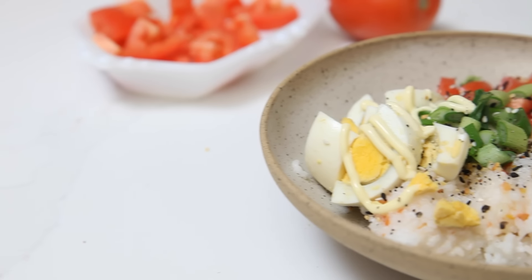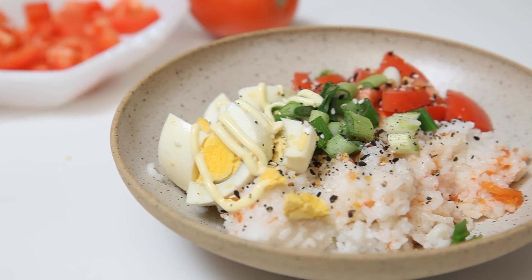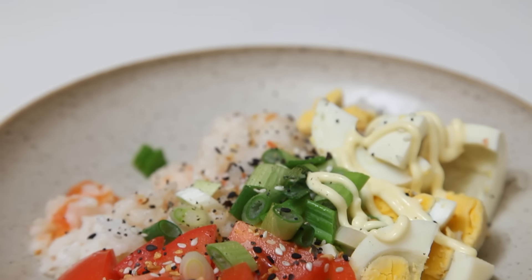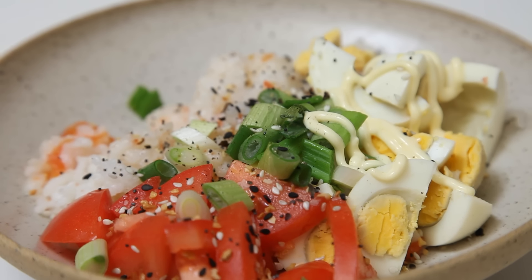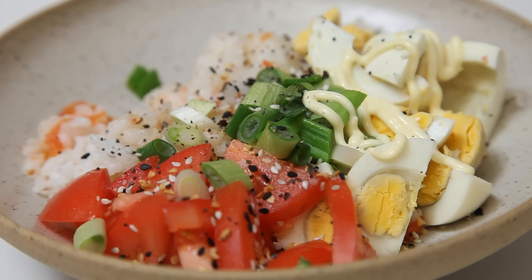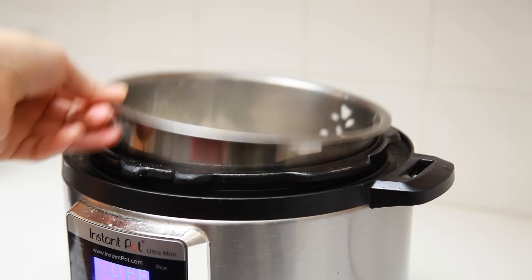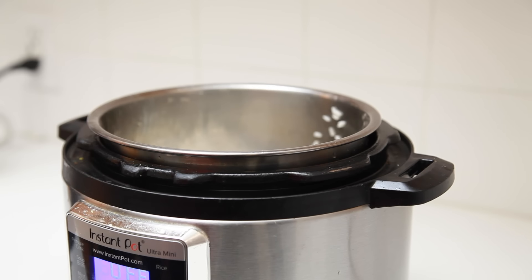My name is Tere, that's T-E-R-E, and I live in Mandaluyo City in Metro Manila. The dish I'm going to talk about is hard-boiled eggs cooked together with rice in a rice cooker, then chopped up and mixed with tomatoes. Dorms in the Philippines usually don't allow cooking inside because it's a fire hazard, but you are allowed to bring an electric kettle and a rice cooker. Asian country — rice is life.